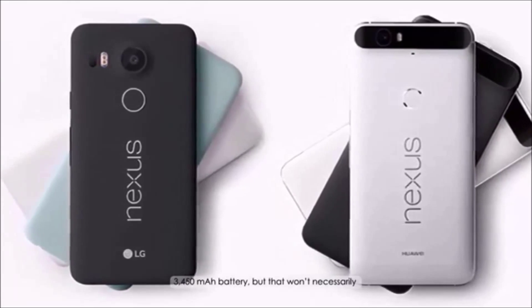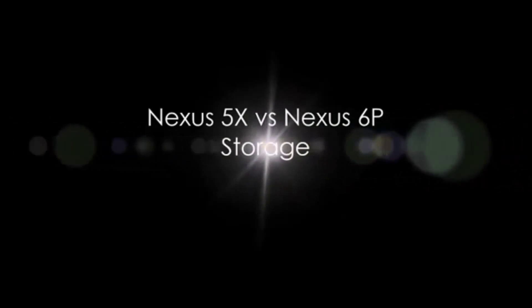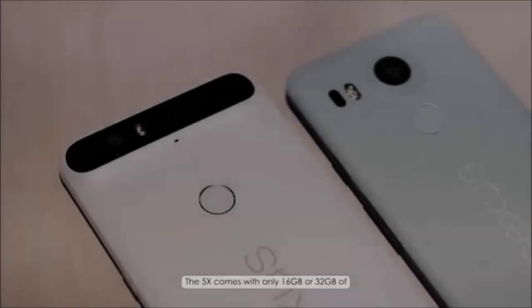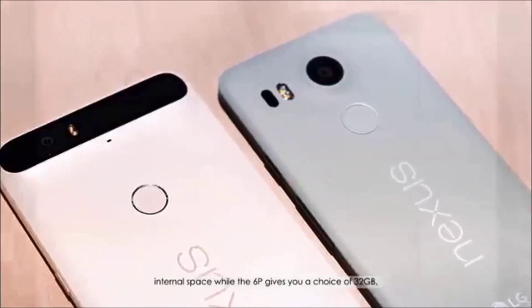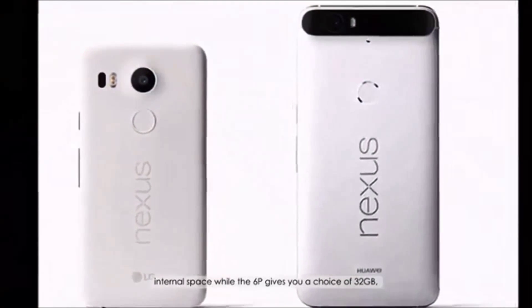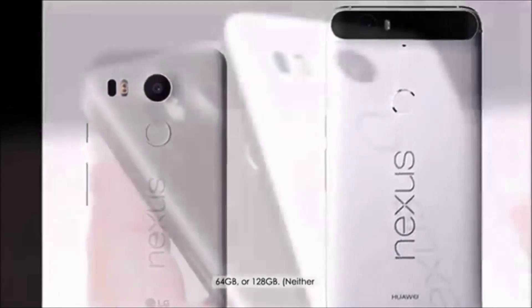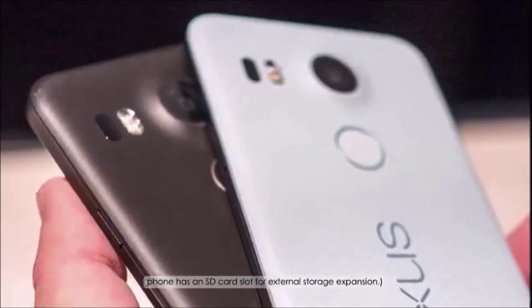The 5X has a smaller battery at 2700 mAh versus the 6P's 3450 mAh battery, but that won't necessarily translate to longer battery life in the 6P. The 5X comes with only 16 GB or 32 GB of internal space, while the 6P gives you a choice of 32 GB, 64 GB, or 128 GB. Neither phone has an SD card slot for external storage expansion.